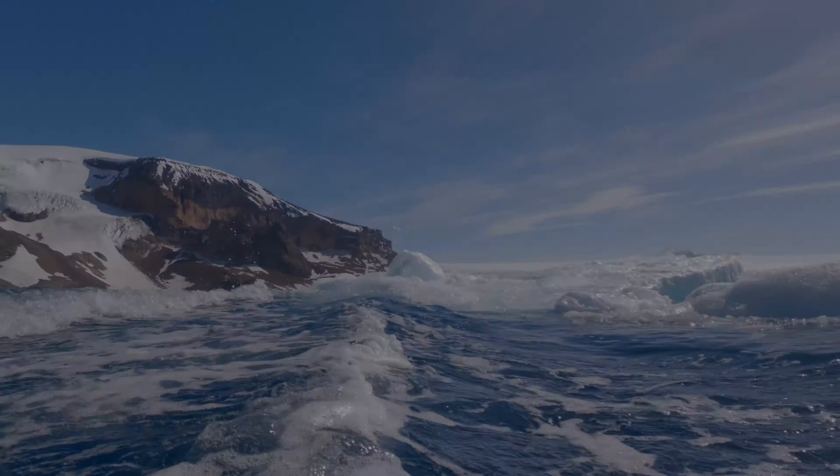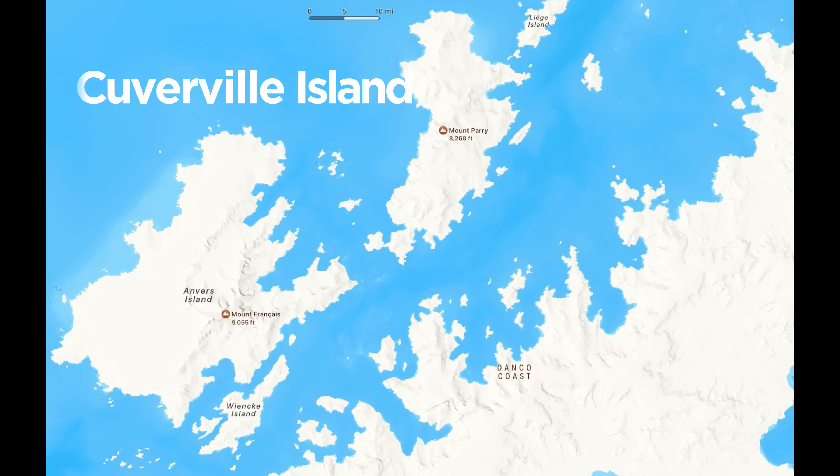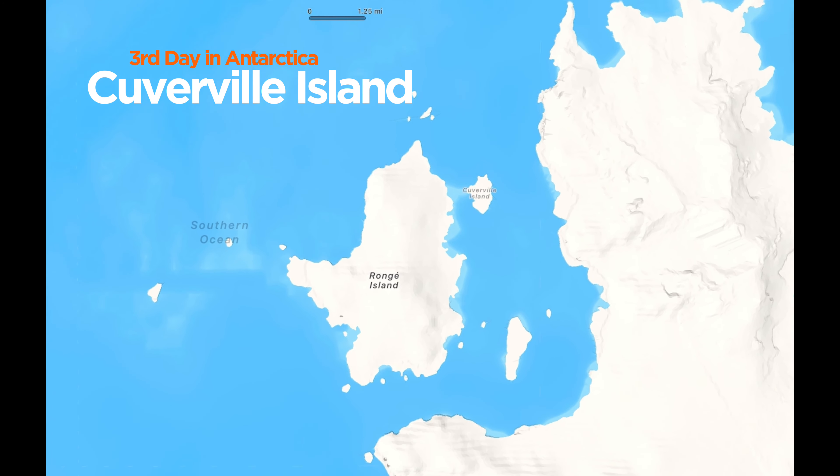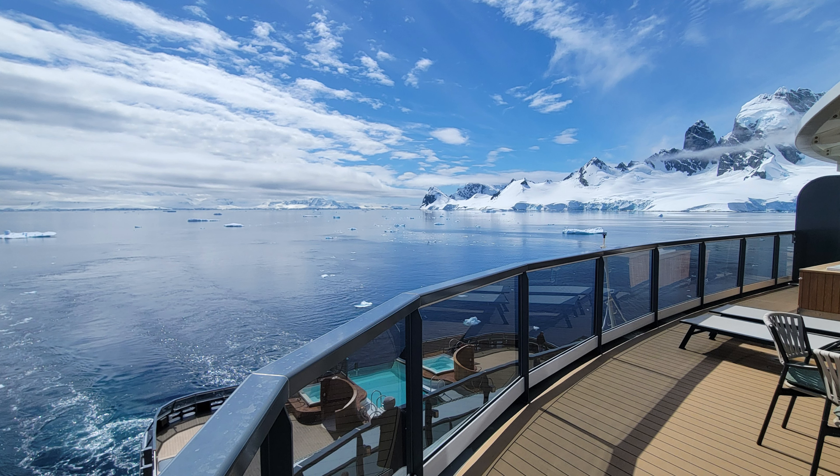That night, we found out about our next landing. Our expedition team originally wanted to go to the Weddell Sea, but because of all the sea ice, we had to change course. We would need to travel through the night and part of the morning to get to Cooverville Island. What's so special about Cooverville Island is that it's an iceberg graveyard.